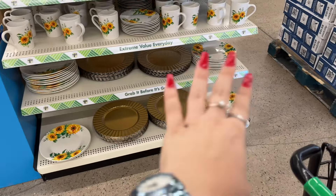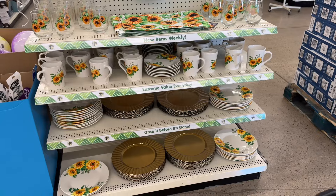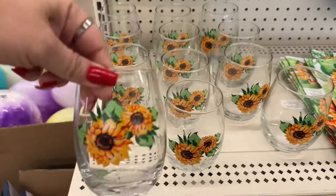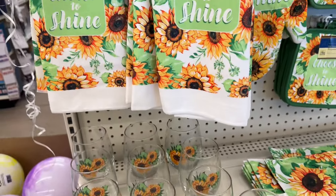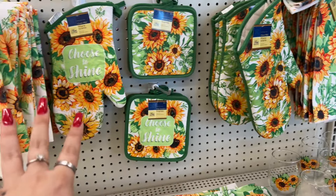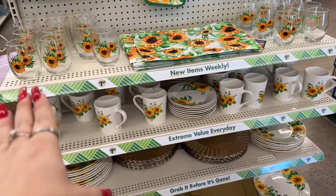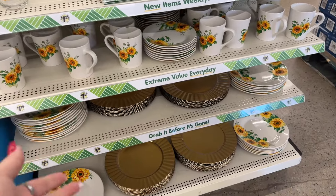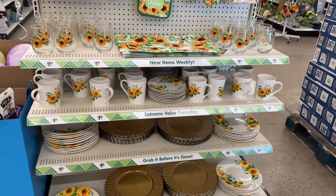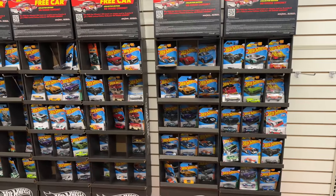Here are the beautiful plates and chargers. I've been showing you bits and pieces of the set, but here it is at this favorite Dollar Tree. They have 'Choose to Shine,' the plain ones, and then ones with verbiage. They have the placemats, stemless cups, coffee mugs or hot chocolate mugs, the chargers, and the plates — it's just a beautiful set. And look how they have the Hot Wheels here!